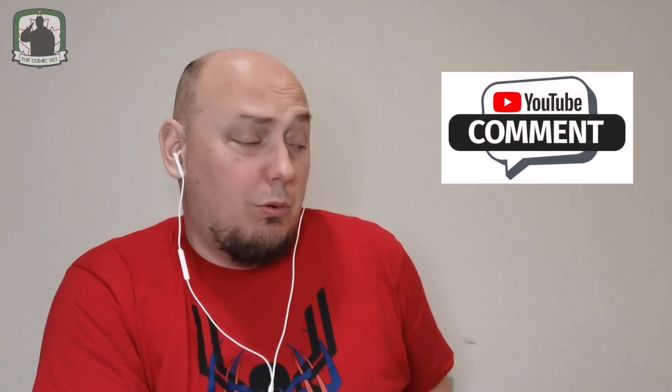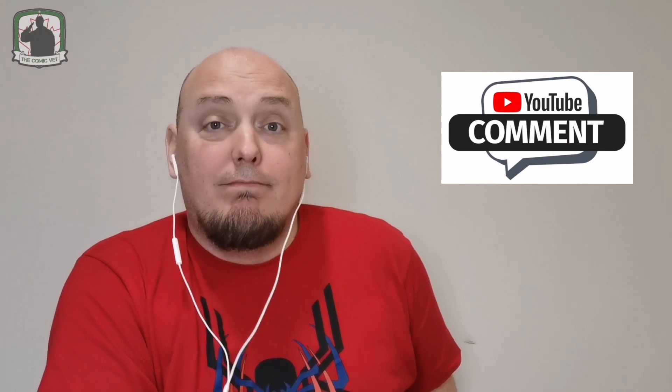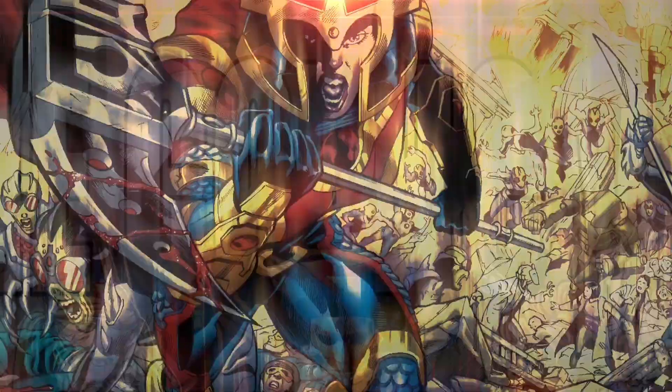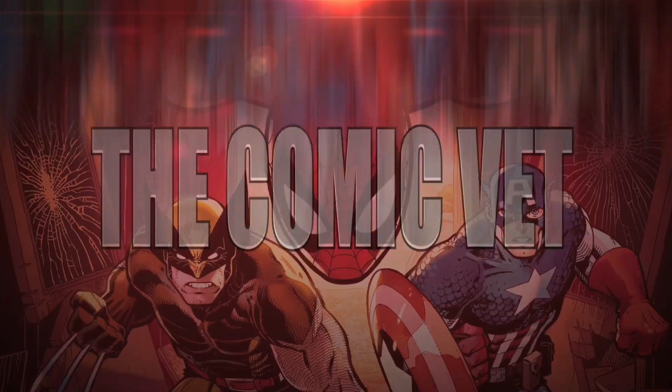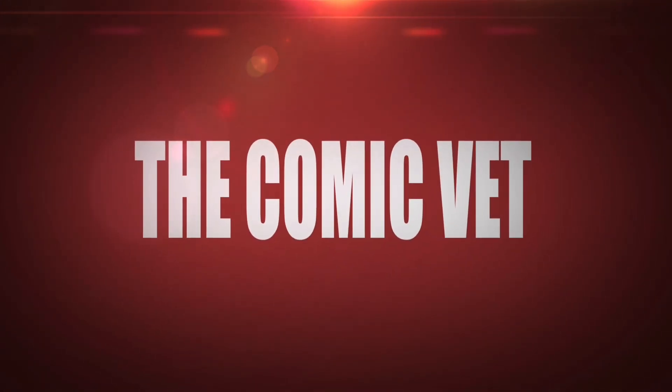At this point, please make sure that you hit that subscribe button. But right now, please go ahead and leave a comment. Let me know what was your favorite cover. I'm still thinking that Dazzler, but I do love Baby Yoda. Anyways, I look forward to your comments. Take care. We'll see you next time.